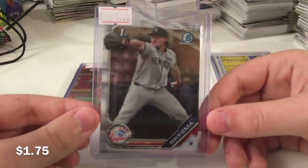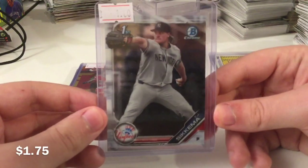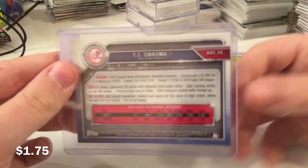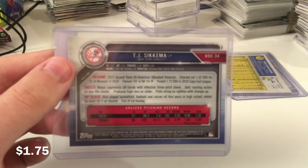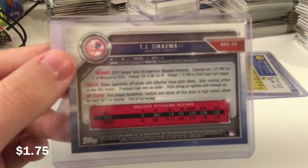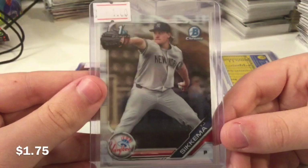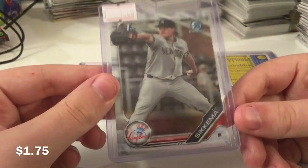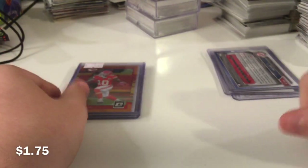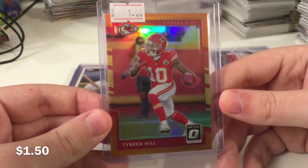Sykema — I believe that's how his name's pronounced — TJ Sykema. First Bowman Chrome here. He's a Yankee, so that helps. And of course, he's a first round pick. Pitcher prospect cards don't usually do too well, but I figured him being a Yankee and his high overall pick, he had to be somewhat good. I got $1.75 for it, something like that.